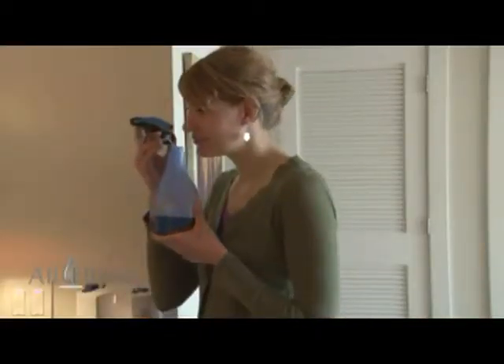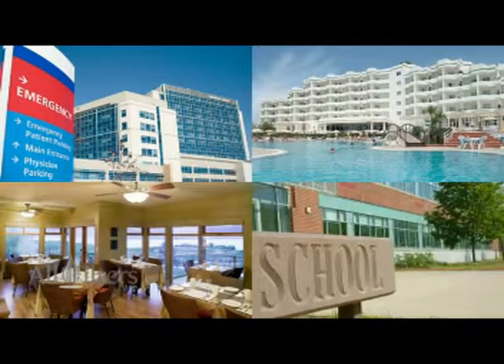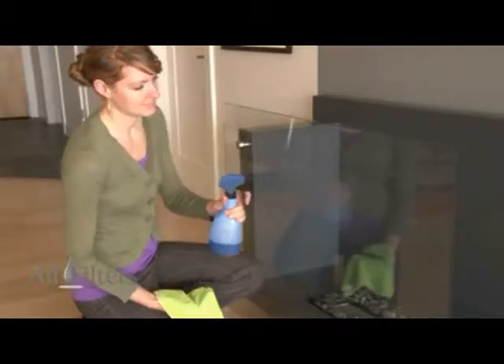This odorless cleaner is ideal for hospitals, hotels, restaurants or schools, and is used by many professional cleaning service companies.